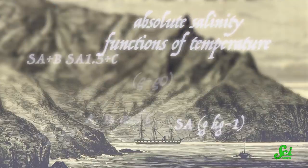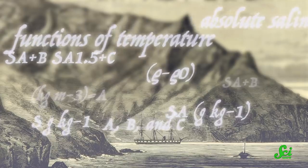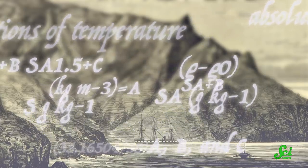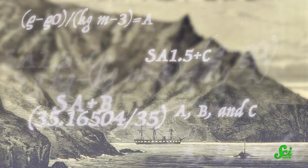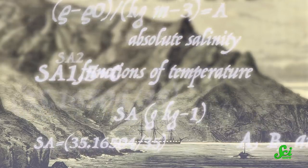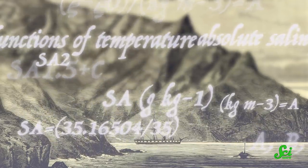Now, around 150 years later, scientists at the UK's National Oceanography Centre and the Scottish Association for Marine Science have been looking back at the Challenger data to help us understand how the climate crisis is affecting the ocean.